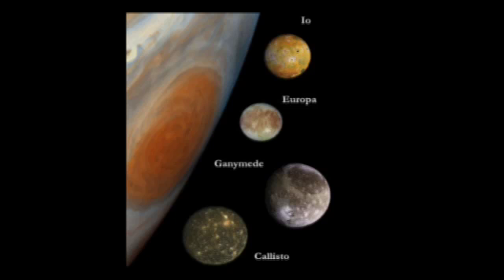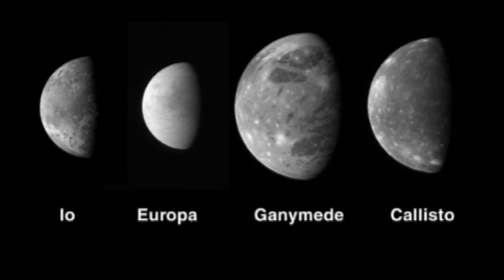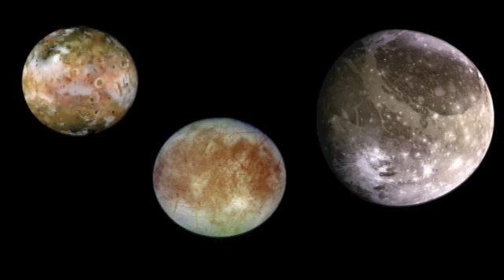The first important moons of Jupiter are the four Galilean moons — the ones that Galileo could see with his telescope back in 1610. They are large and interesting. Io, Europa, and Ganymede are all the size of planets and orbit Jupiter. In fact, I call them planets. If you pulled up in a spaceship around them, you would say, 'I'm orbiting a planet.' They just happen to be planets that orbit another planet, just like some stars orbit other stars.